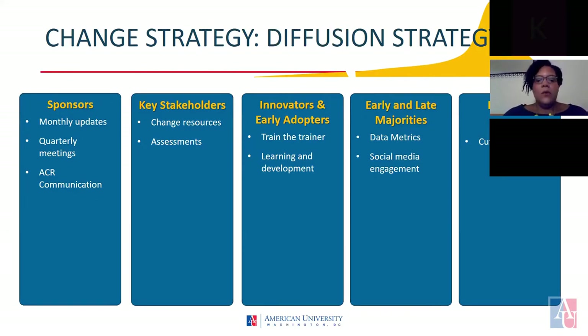For this reason, we will facilitate focus groups throughout the implementation phases to solicit ongoing feedback about their experience with using the online platform. In terms of innovators and early adopters, we recommend that ARP leverages the enthusiasm of the champions for the new course by having them train the trainer. We will also establish a learning and development program to ensure that all adopters are equipped with the necessary skills for using the new hybrid course.